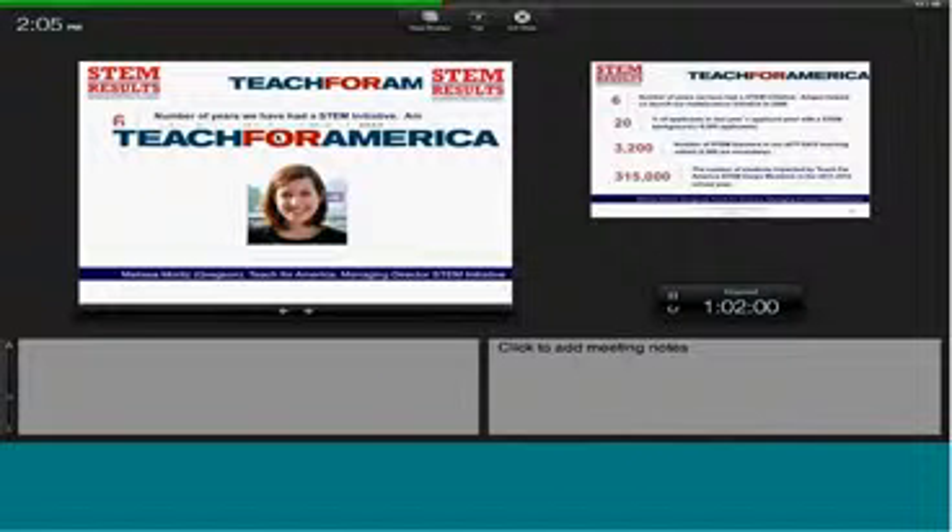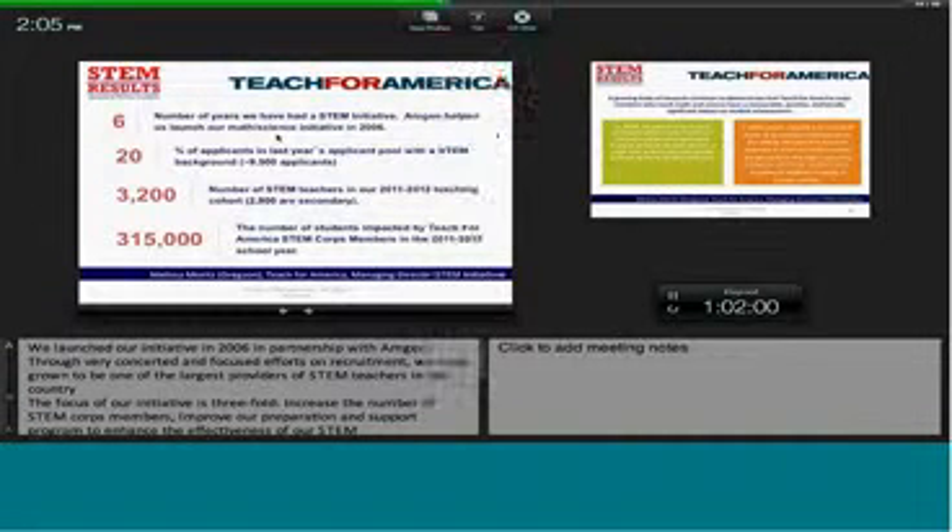Our STEM initiative is a little bit shorter in its history, and I wanted to give you a glimpse of where we are today. We just crossed an incredible milestone with 10,000 teachers starting on the first day of school this year. Our incoming 2012 core: 38% of those students identify as people of color, 23% were the first in their family to attend college, and 35% are Pell Grant recipients. In terms of our STEM initiative, we launched our targeted STEM initiative in 2006 in partnership with the Amgen Foundation. Through a very concerted and focused effort on recruitment, we have grown to be one of the largest providers of STEM teachers in the country. The focus of our STEM initiative is threefold: first, to increase the number of STEM core members; second, to improve our preparation and support program to enhance the effectiveness of our STEM teachers; and third, to maximize the leadership and impact of our alumni in and on STEM education.